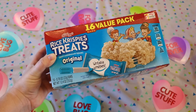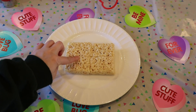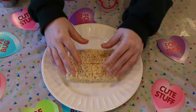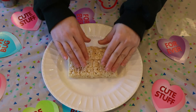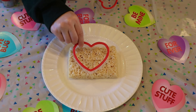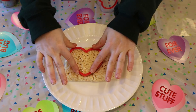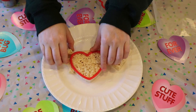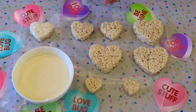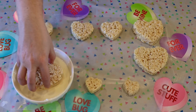For these rice krispie treat hearts you're going to need to either make your own rice krispie treats at home or just buy the box like I am doing — it is so much easier and they taste really great. I'm taking four of the little mini ones, squishing them and pushing them together, then placing them in the microwave for just about 12 seconds to make them more moldable. Once they come out, take your heart-shaped cookie cutter and press down. Don't waste the excess — squish it together again and make multiple hearts in different shapes or sizes.